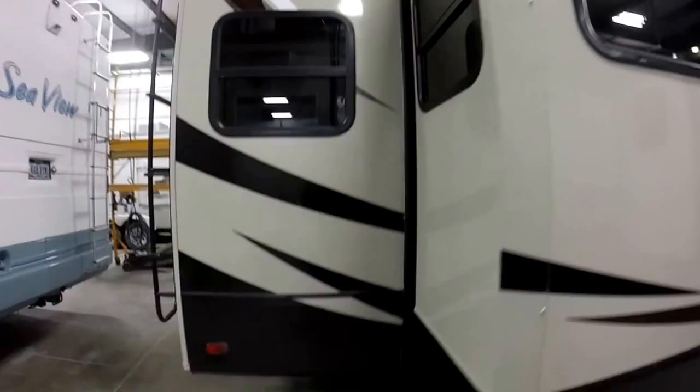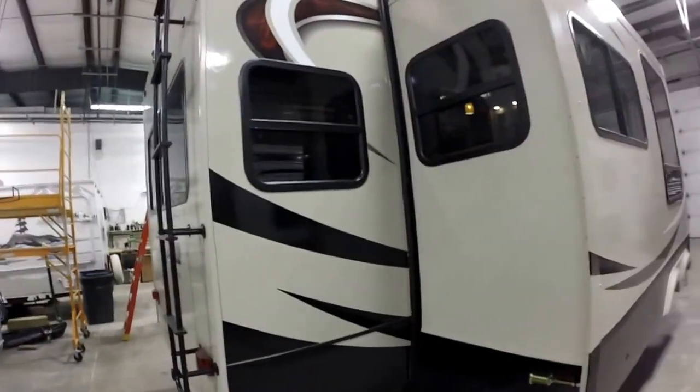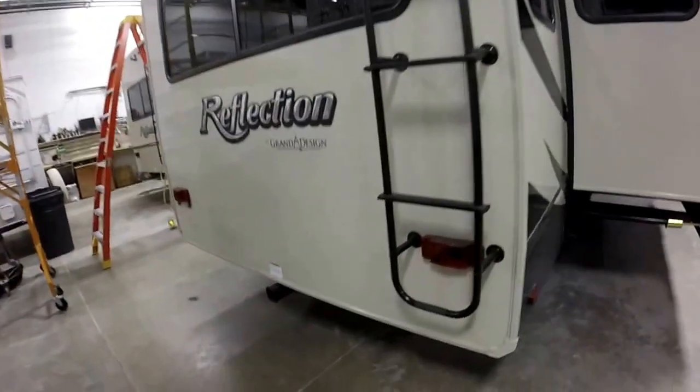Taking a quick look at the outside, you'll see the graphics have been updated — a little bit darker metal on the bottom there. Two inch receiver, prep for that backup camera, and a nice rear ladder here.